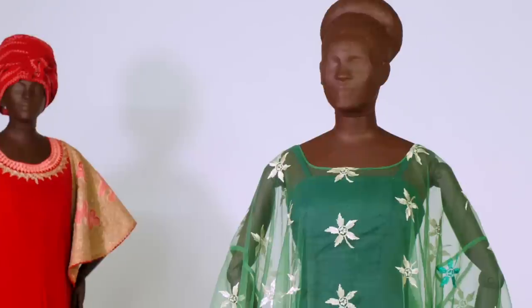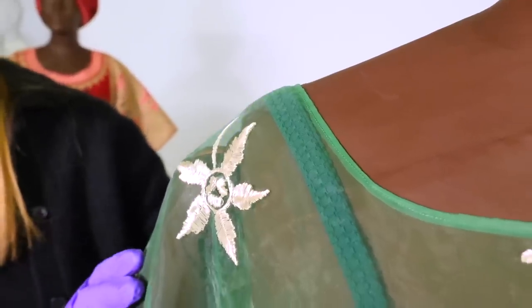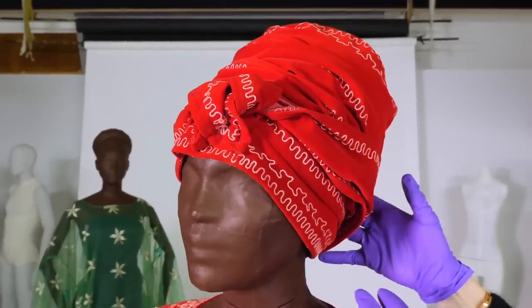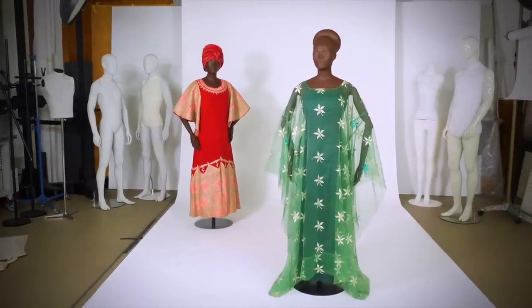These pieces are from the wardrobe of Professor Lalaji Bowne. These ensembles are new additions to the collection — they came in through the Africa Fashion Exhibition Callout which launched in January 2021, and Lalaji got in touch because she had some pieces in her own wardrobe.